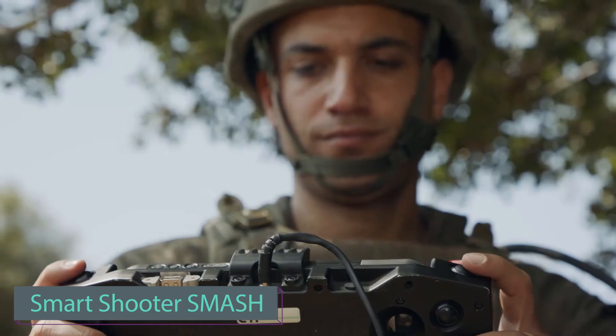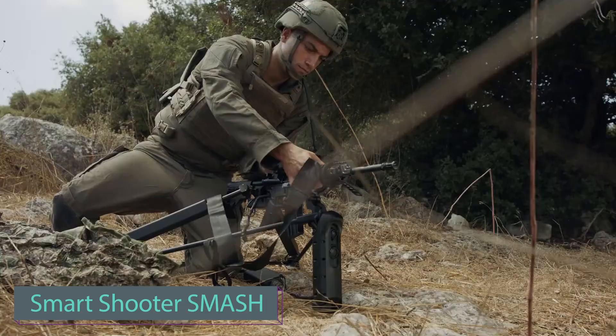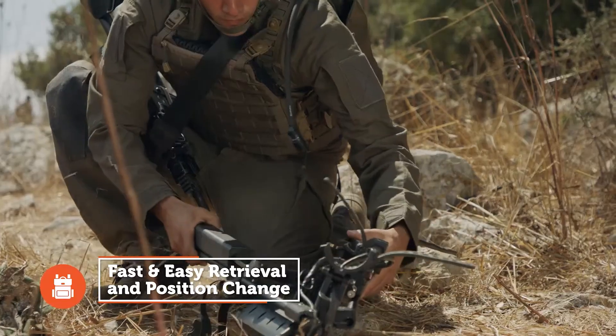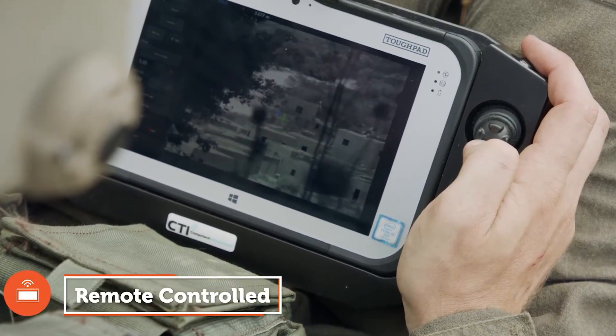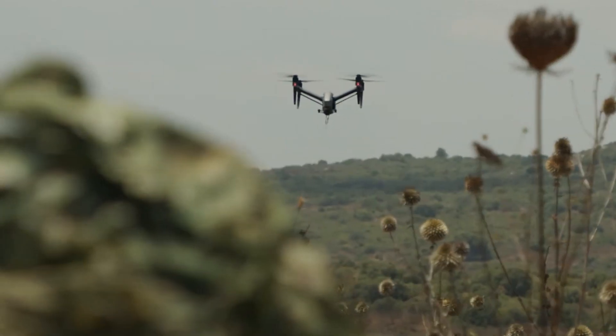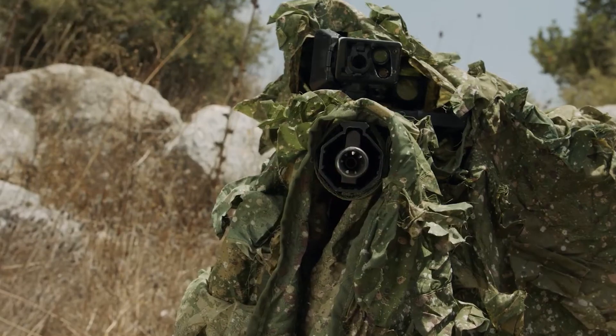Meet the Smart Shooter SMASH, a set of systems built to take down drones and small ground targets. The system comprises a radar and versatile weapon mount. The radar can track targets within a 25 kilometer range.